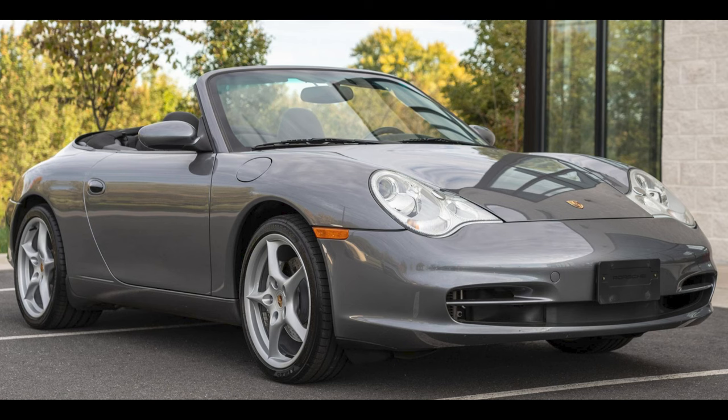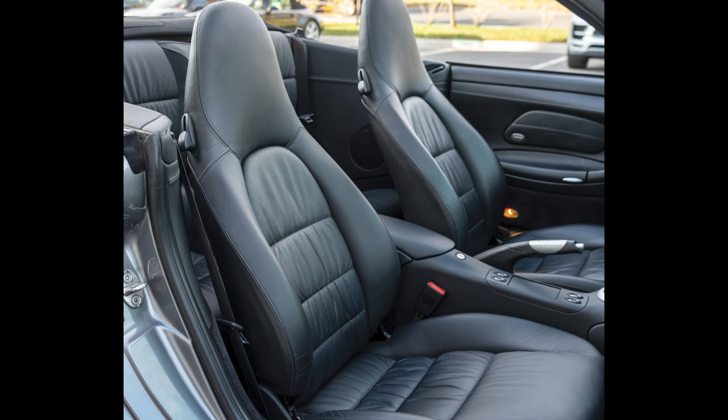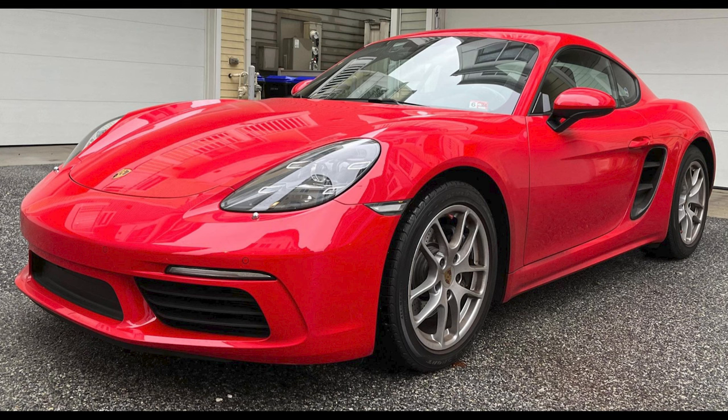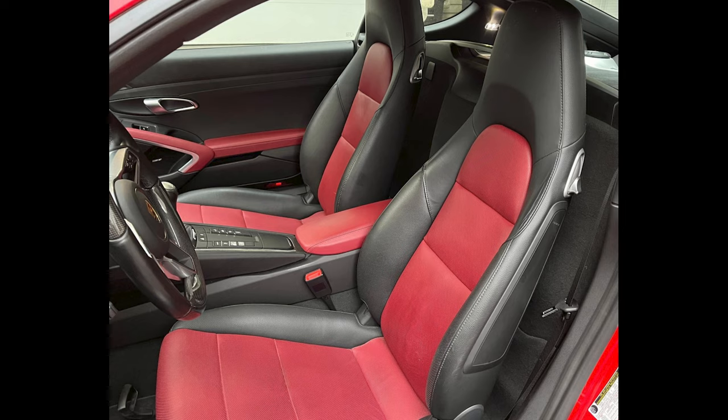On Cars and Bids: a Seal Gray over black 2002 Porsche 911 C4 Cabriolet with 46,000 miles sold for $30,500. Not a bad car overall — this was on the high side of fair. A Guards Red 2021 Cayman with 16,000 miles sold for $57,500. Sticker here was $70,000 — this was a fair sale.